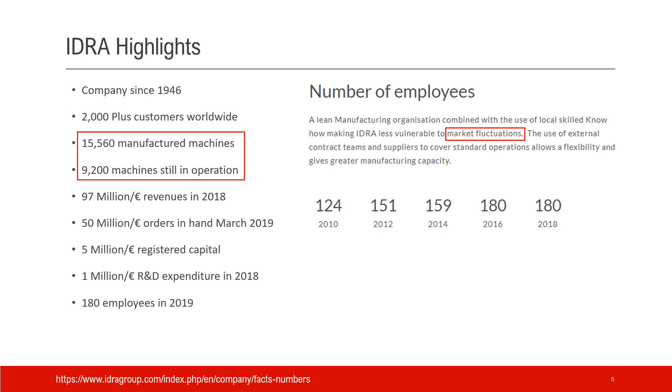There are some key numbers: 97 million euro revenue in 2018, and R&D expenditure in 2018 was 1 million euro — not very high. But remember, this is a very traditional heavy industrial manufacturing business, so generally they don't need a lot of R&D work.